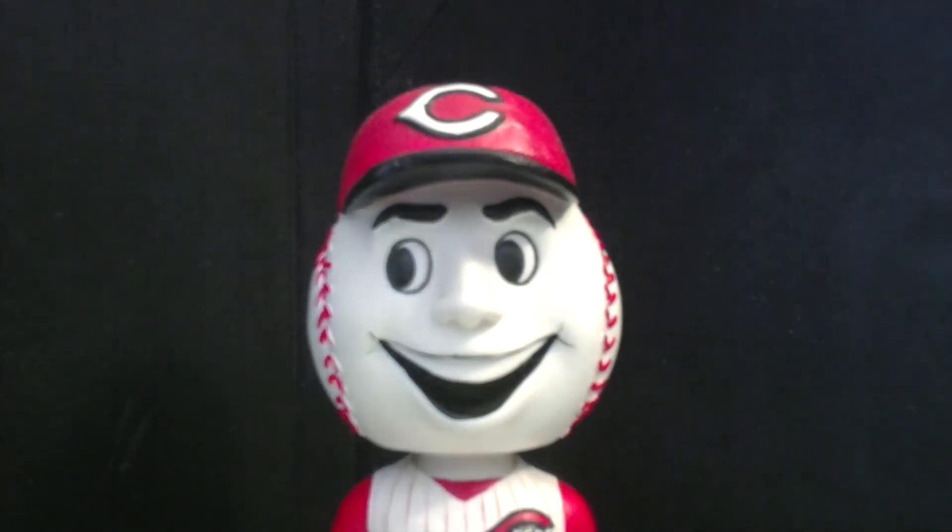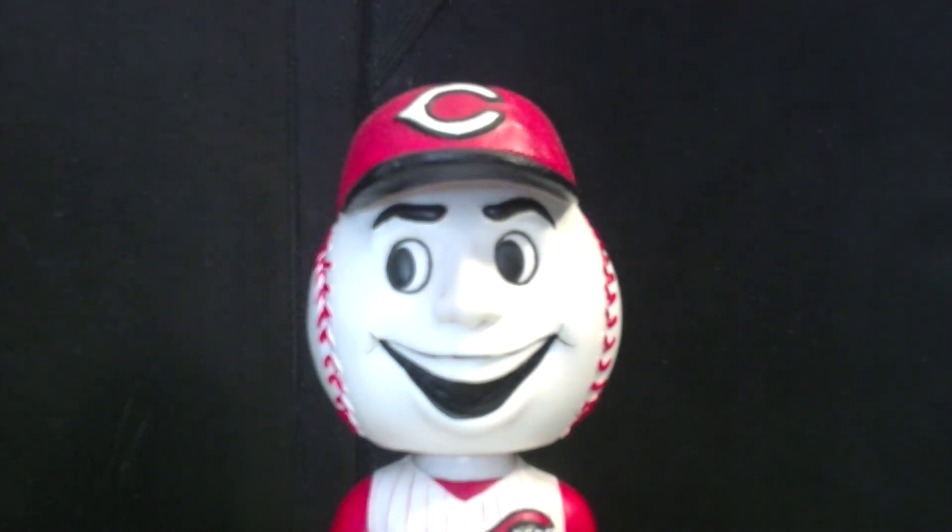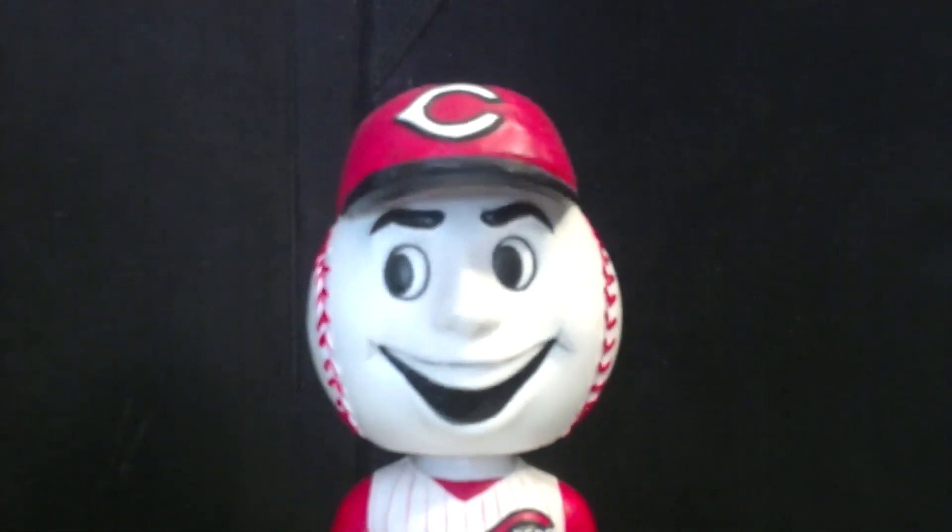I was lucky enough to find mine with its head on straight at a thrift store for well below what you'd find it on eBay — it was a steal, a find that I could not pass up. If you do find one, make sure it's priced decently as you don't want to be ripped off. If you just want a Mr. Red bobblehead for your collection, chances are you should be able to find one pretty easily, as there are a ton of Mr. Red bobbleheads available. This one, however, is one of the nicer looking Mr. Red bobbleheads, and if you come across one for a decent price, I suggest you pick it up for your collection.